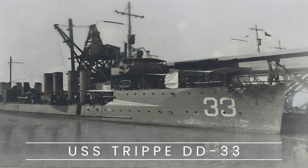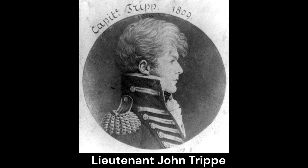The USS Tripp, DD-33, was a Paulding-class destroyer that served in the United States Navy from 1911 to 1919. Named in honor of Lt. John Tripp, the ship played a vital role during World War I.